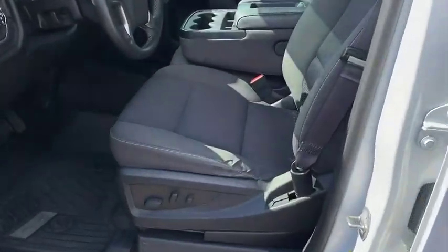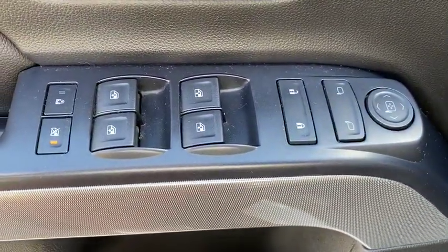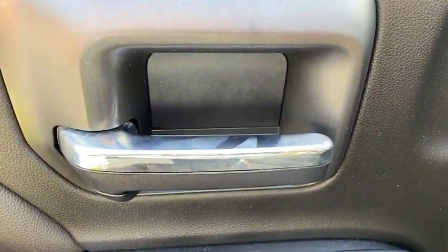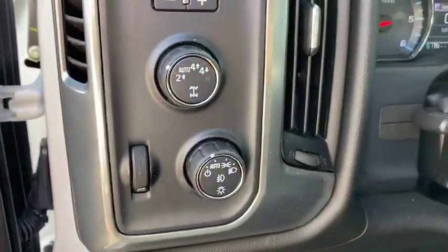remote engine start, traction control, dual airbags, one owner, alloy wheels, power steering, four-wheel disc brakes, center armrest, CD player, power windows,